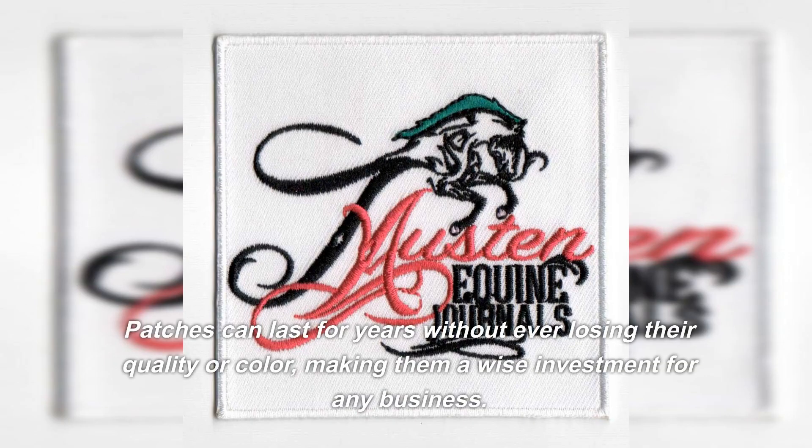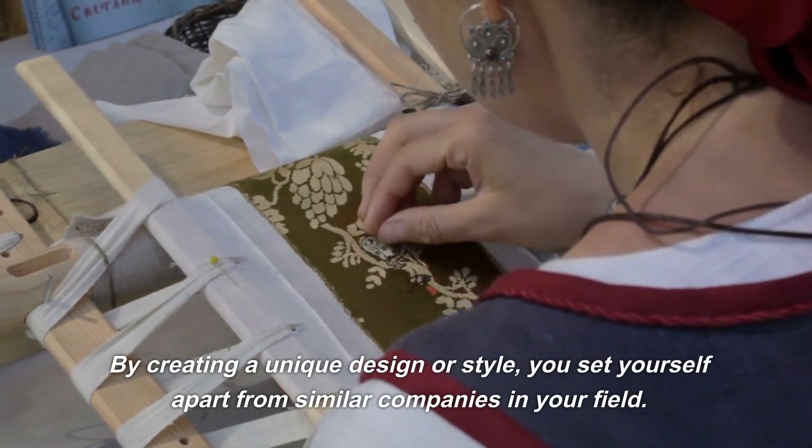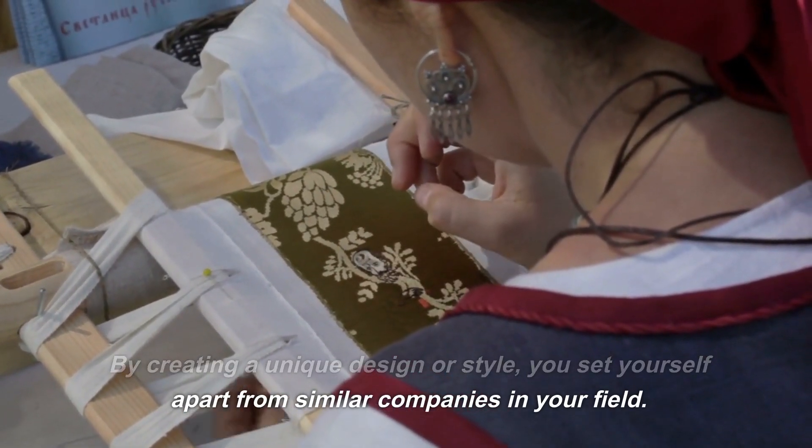Patches can last for years without ever losing their quality or color, making them a wise investment for any business. By creating a unique design or style, you set yourself apart from similar companies in your field.